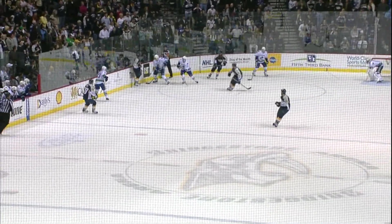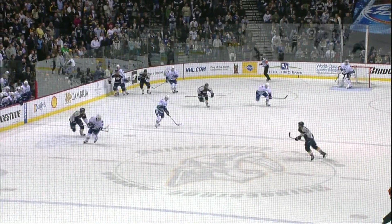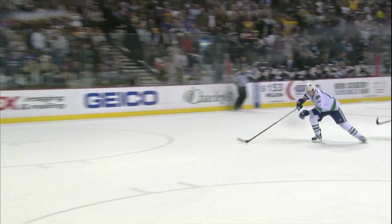He gets in behind, the puck's along the boards, and the Predators stay in. It's Suter and Shea Weber again, and because they stayed in, Alex Burroughs is open — and then that quick move to the back end.